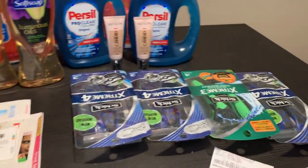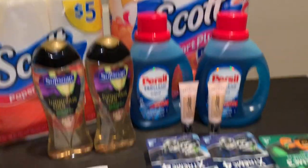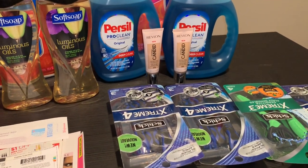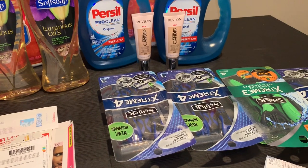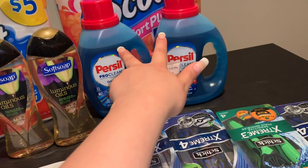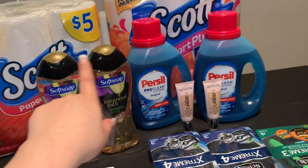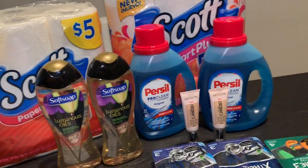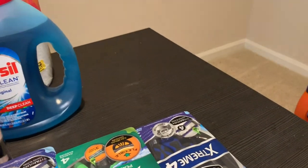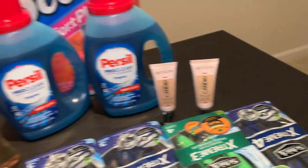Hey friends, welcome back to my channel. In this video I'm going to share my Walgreens haul that I did yesterday and today. Yesterday I ended up doing the deal on the spend $30 get 10,000 points, but I only found two of the personal detergents. Let me start with what I got yesterday first, then go into the transaction where I spent $30 and got that 10,000 points back.